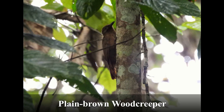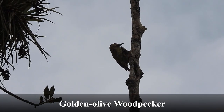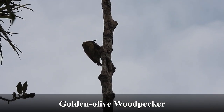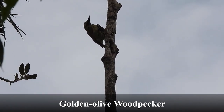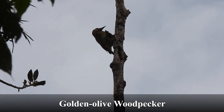A plain brown woodcreeper, as you might suspect from the name, has many fewer markings than the spotted woodcreeper seen earlier. This is a golden olive woodpecker — a species we had seen for the first time last summer in Mexico, but here we saw it much better than we did then.